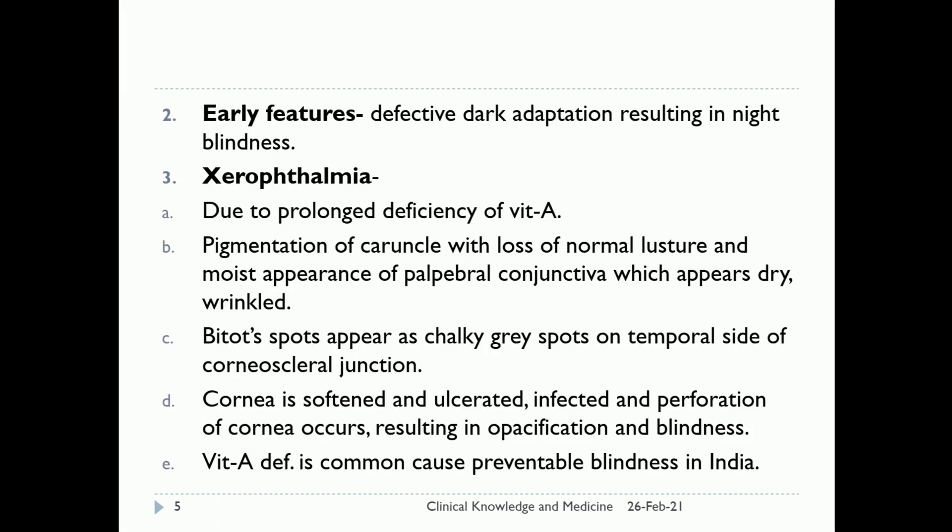Early features include defective dark adaptation resulting in night blindness, and xerophthalmia, which is dryness of the eye. Due to prolonged deficiency of vitamin A, dryness of the eye occurs. There is pigmentation of the caruncle with loss of normal luster and moist appearance of the palpebral conjunctiva, which appears dry and wrinkled. Bitot's spots appear as chalky-green spots on the temporal side of the corneoscleral junction. The cornea is softened and ulcerated, and infection and perforation of the cornea occur, resulting in opacification and blindness. Vitamin A deficiency is a common cause of preventable blindness in India.